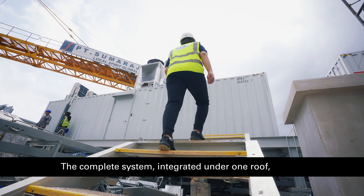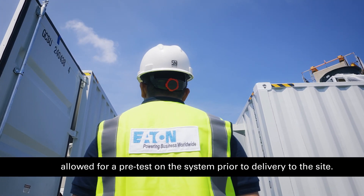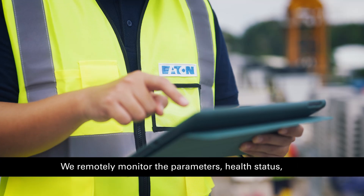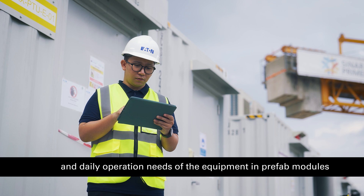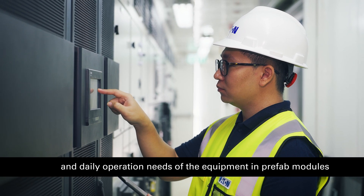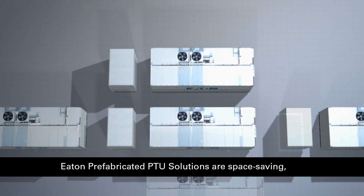The complete system integrated under one roof allows for a pre-test on the system prior to delivery to the site. We remotely monitor the parameters, health status and daily operation needs of the equipment in prefab modules.